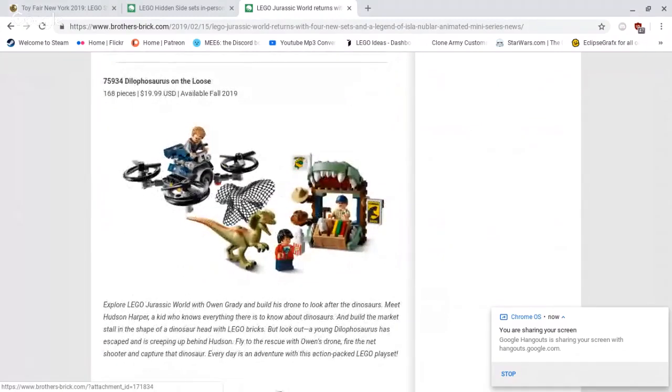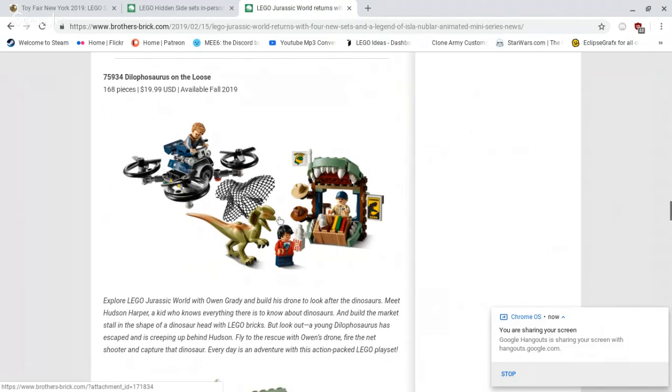Then we've got set 75934 Dilophosaurus On The Loose. This comes with 168 pieces, retailing for $19.99 US dollars, available fall 2019. We've got the small dinosaur here, three other figures, Owen, and this drone-kind-of build. I really like this stand — the dinosaur mouth is really well done. I like having those hats available. Popcorn is always nice. I really like the sign right there. Overall, really nice build. I think for $20 bucks that's actually a pretty solid deal, because you get some nice minifigures and the dinosaur.